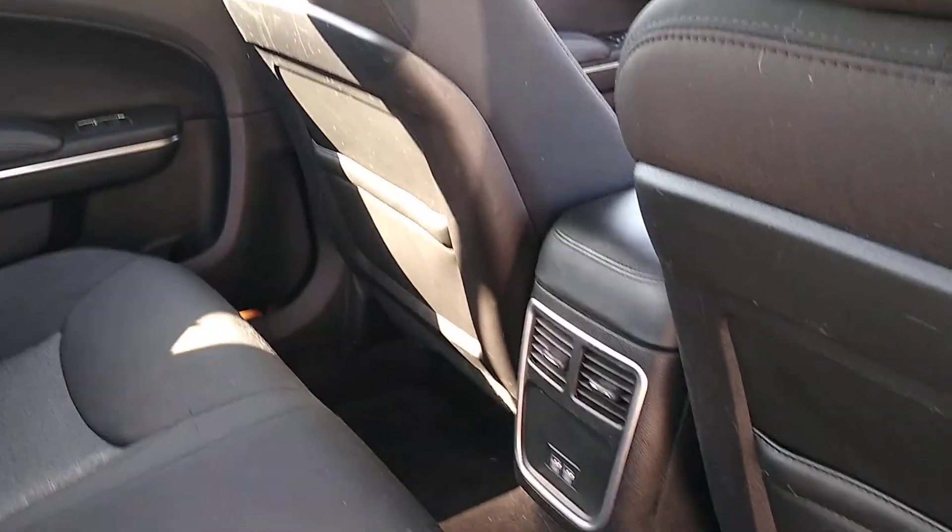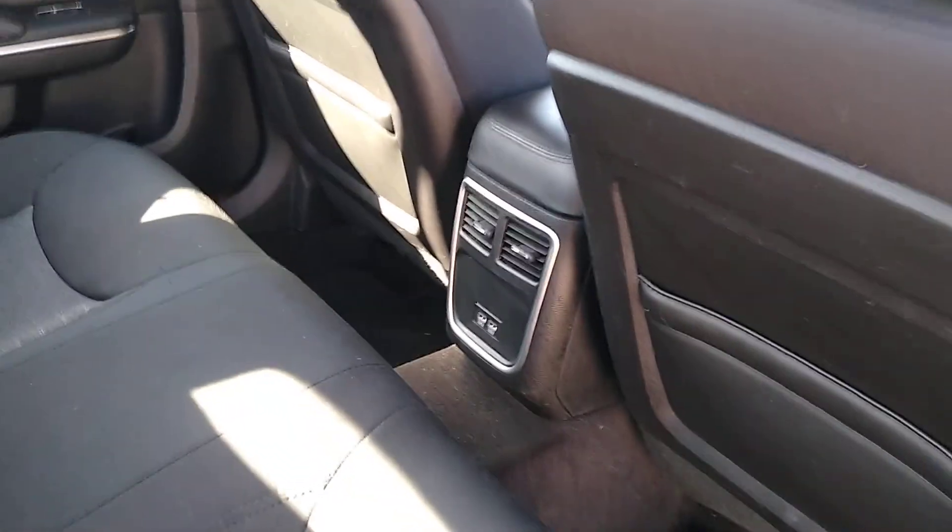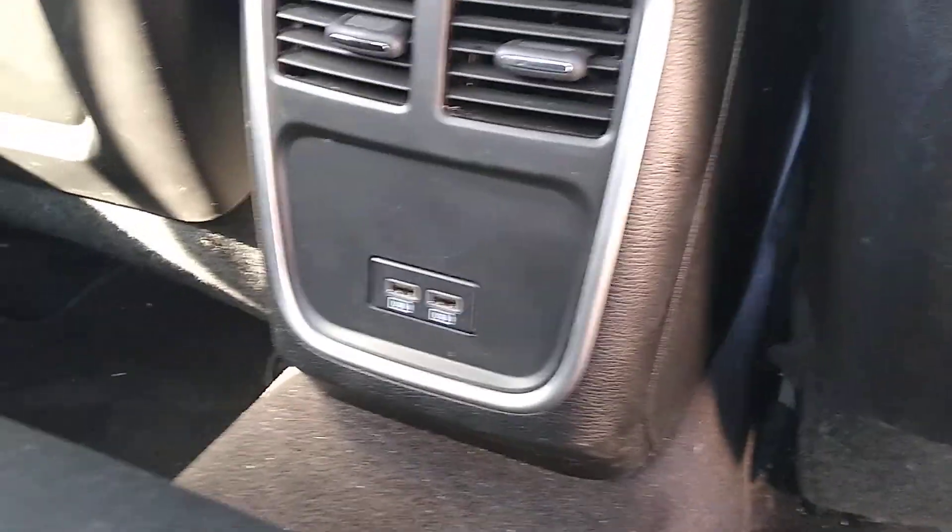Especially with bigger sedans, you want to look right through here and make sure there are no big divots in the cushions where a car seat was cinched down too tight. Everything looks good — I don't think there was ever a car seat hooked in here. USB charge ports down here look very clean too.